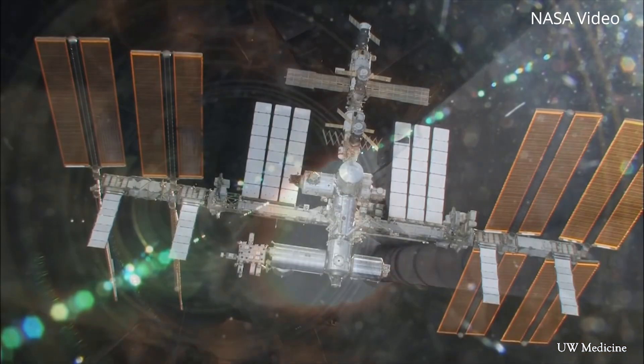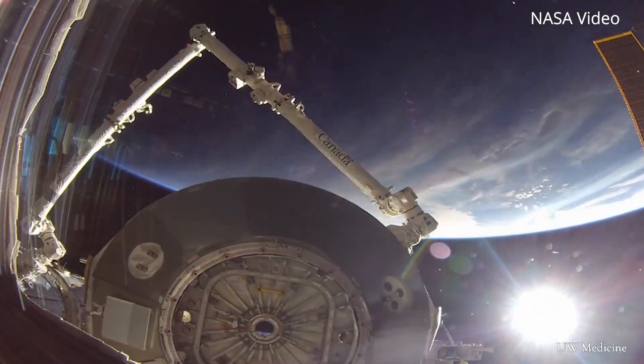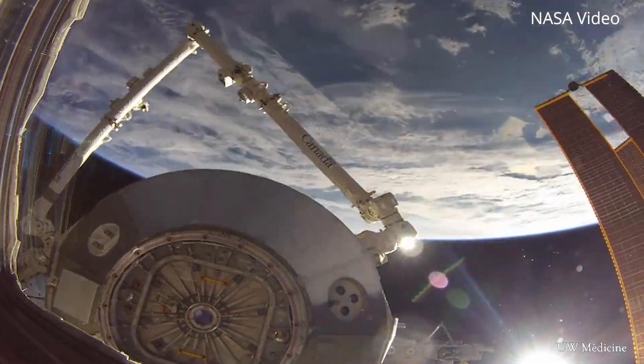On the International Space Station, they have to have something that's 50 pounds or less. So we have to be really efficient with our technology — we want it to diagnose and to treat all at the same time.